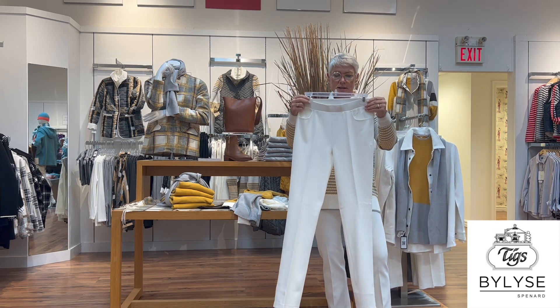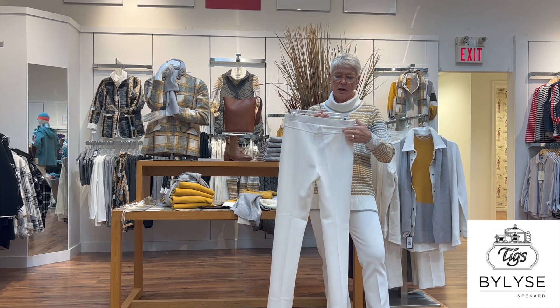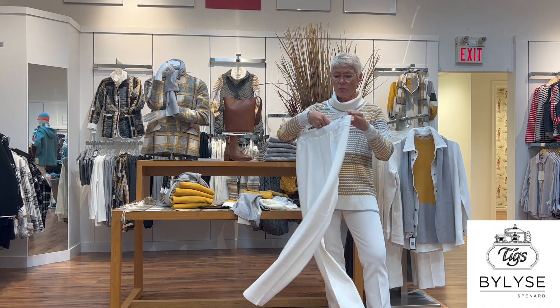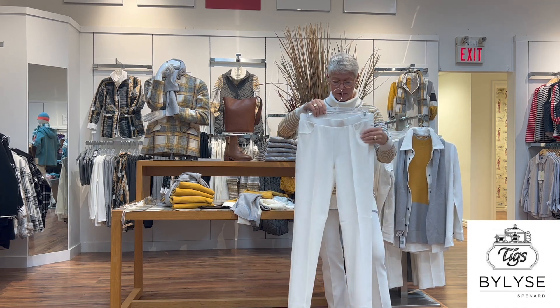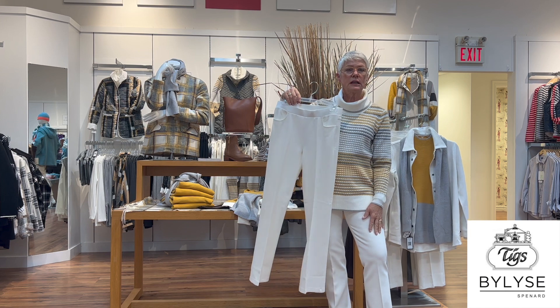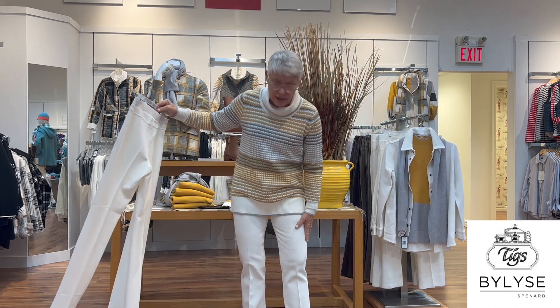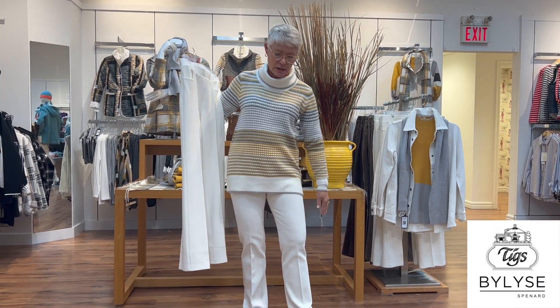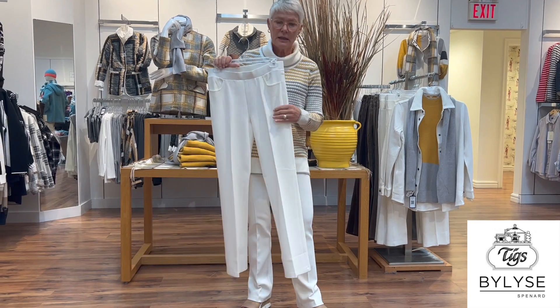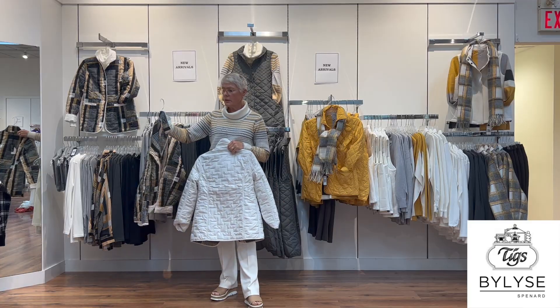The pant I have on is all stretchy around the waist, making it really comfortable. It has a nice yoke in the back with little pockets at the front. It's not a skinny leg — it's a nice straight leg, very comfortable.